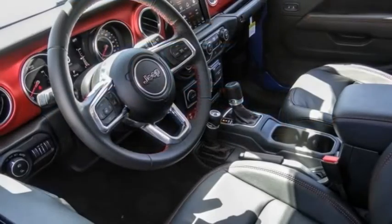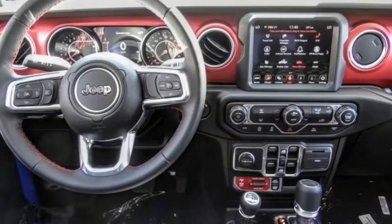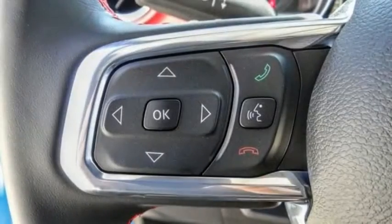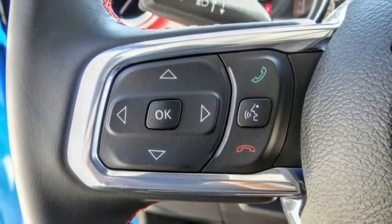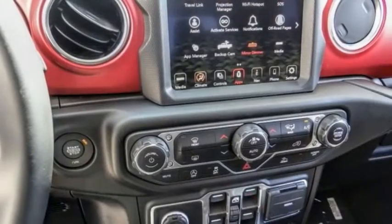The 2022 Gladiator. The Jeep Gladiator is just the off-road truck that Jeep fans have been waiting on. Enjoy the functionality of a truck while retaining the off-road capability. You'll fall in love with this Jeep Gladiator.